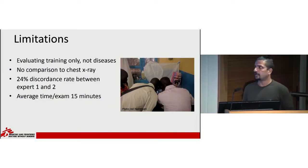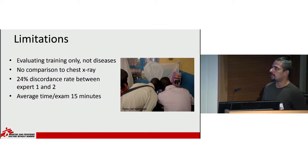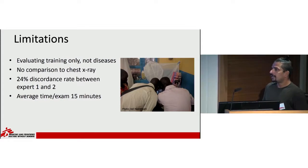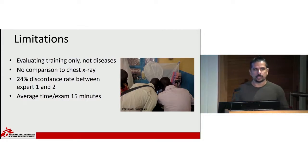The limitations of the study are: mainly this was an evaluation of the training itself, not of the diseases of the lung. Second, we didn't have a comparison to chest x-ray, mainly because there was no chest x-ray on site in Awil — it's about a 15-minute drive away. Also, there's recent literature showing lung ultrasound is at least equal to chest x-ray, especially in pediatrics. There was a 24% discordance rate between expert one and two, which the tiebreaker expert graded.